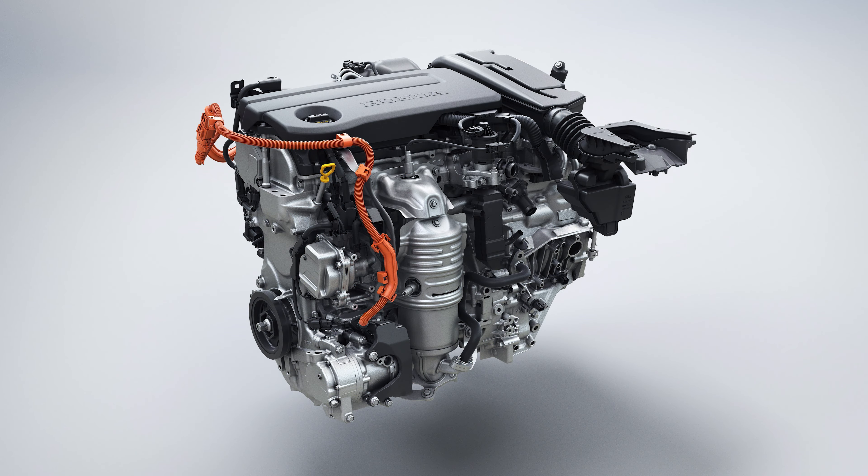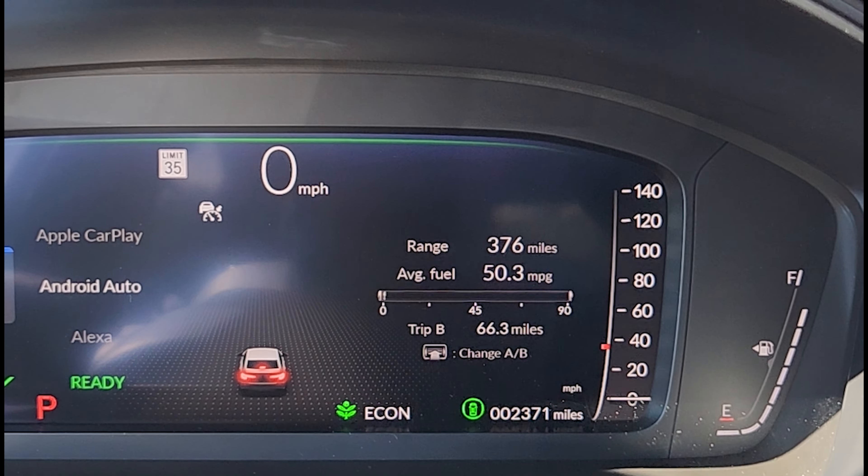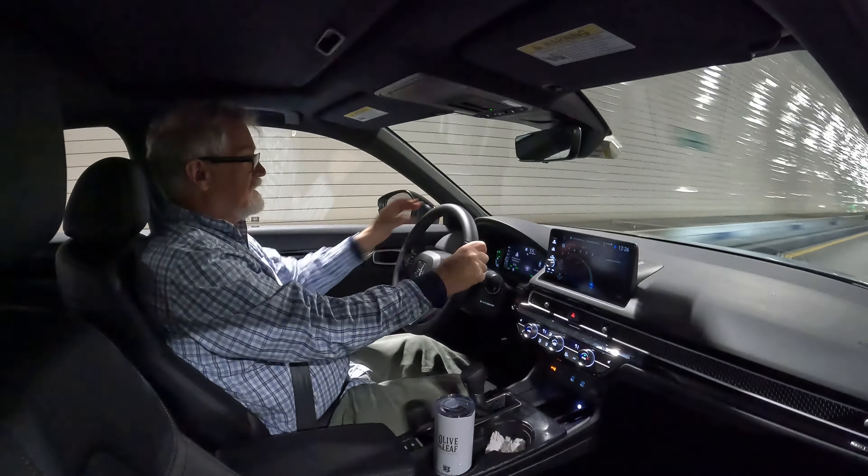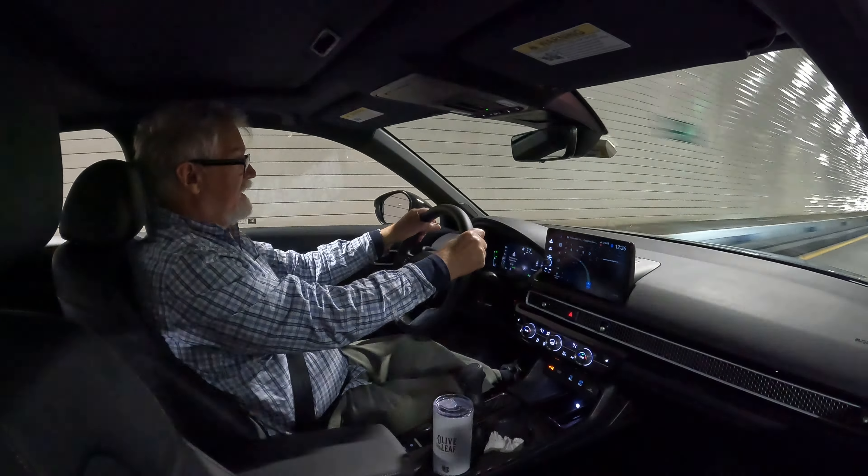So where are we on mileage? Right now we're at 50.3 miles per gallon. We have 376 miles of range and we've gone 66.3 miles. We're going through the Baltimore Harbor tunnel on I-95.